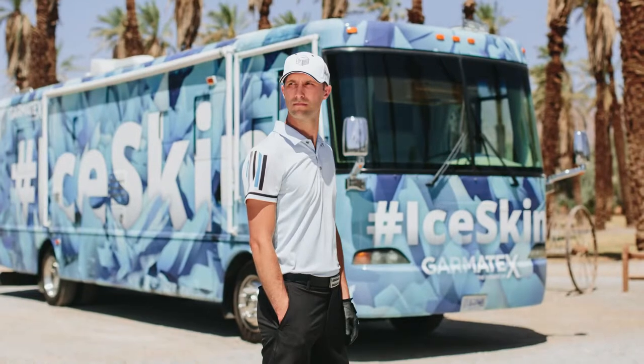Hi folks, we're here at Reunion Resort in Florida. I've got a product review for you. Down here in Florida, once in a while it gets a little warm and you like to have technology in your golf game that can help you keep cool. So I found something — I found this shirt. It's called Ice Skin. It's from a company called Garmitex.